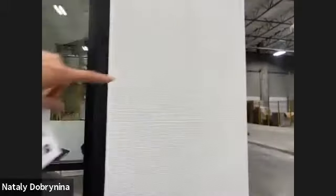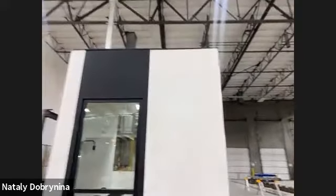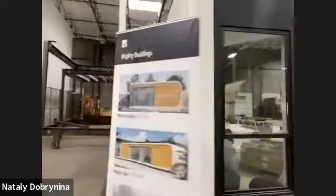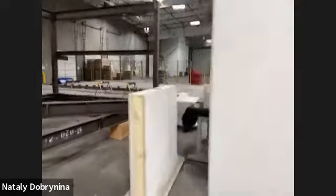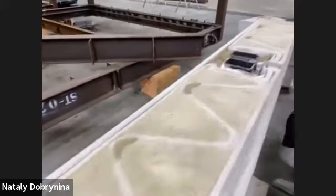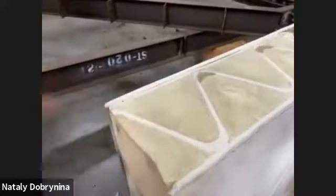On site, we connect the printed panels together and install windows. For the bigger models, panels are delivered and assembled on site. Here's an example of the panel connection — they're well insulated with PU foam inside. Currently there are mechanical connectors between the panels, and mechanical, electrical, and plumbing runs inside the panels through chase ways.